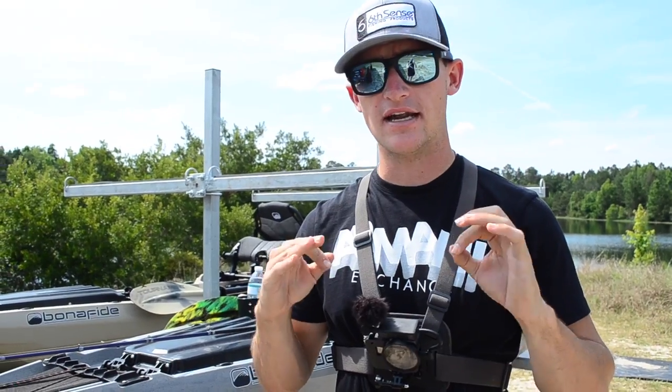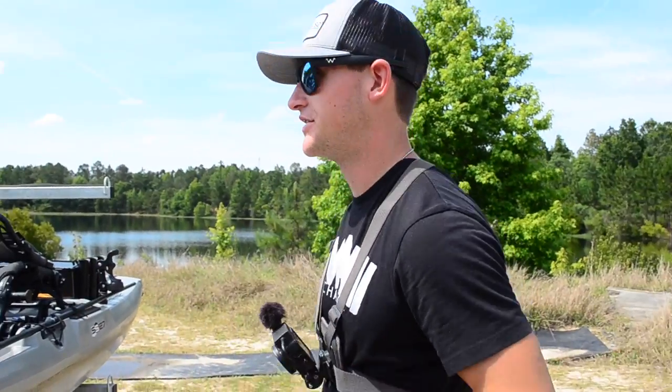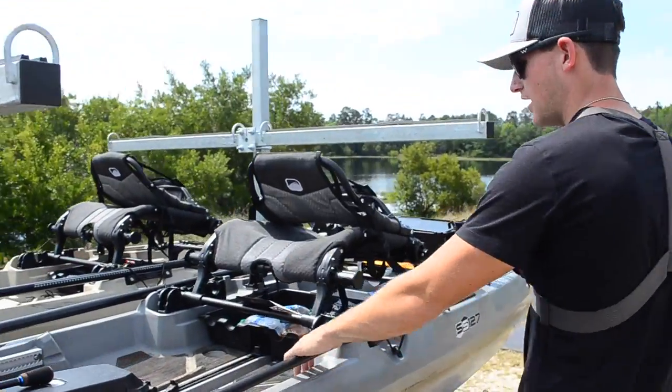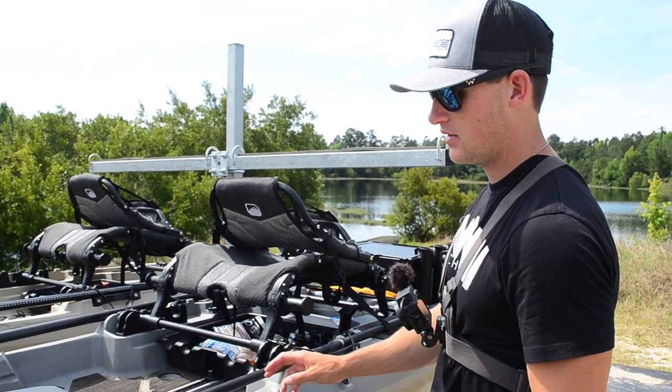We've actually filmed a few videos out here before. The last time we came it was really tough - I only caught one fish and it was like four pounds. So we're going to be trying it today. It is extremely hot, like 90 to 95 degrees. We're going to try our best to get out here and catch some fish. I'm just sweating.